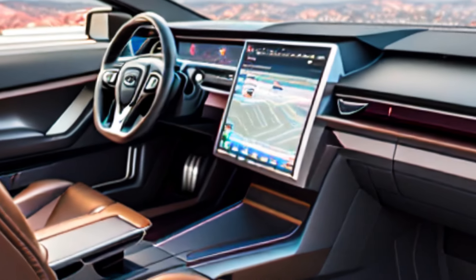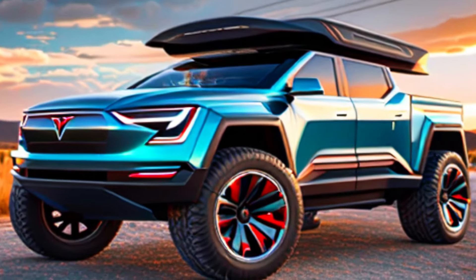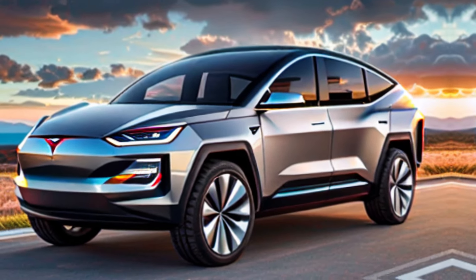The Cybertruck isn't just a statement piece — it's designed to be a versatile and practical everyday vehicle. Whether you're using it for work, play, or anything in between, the Cybertruck can adapt to your needs.